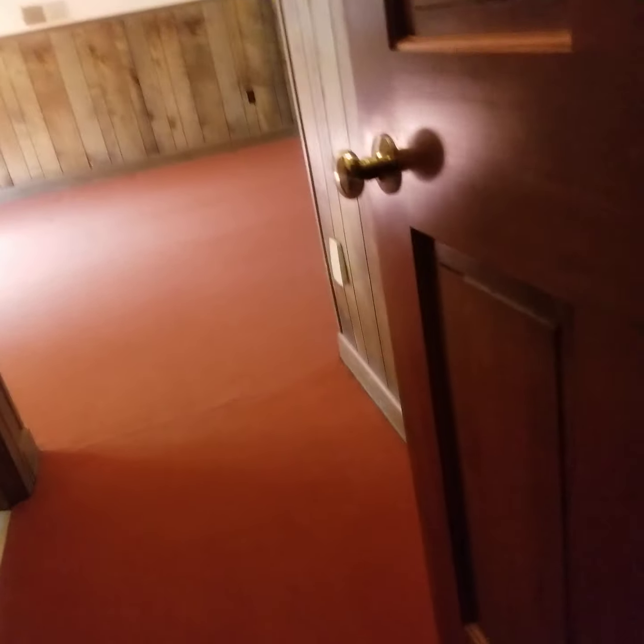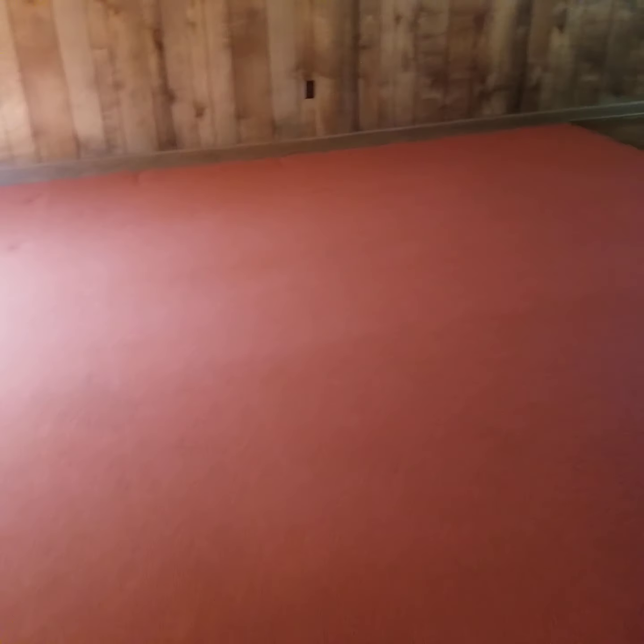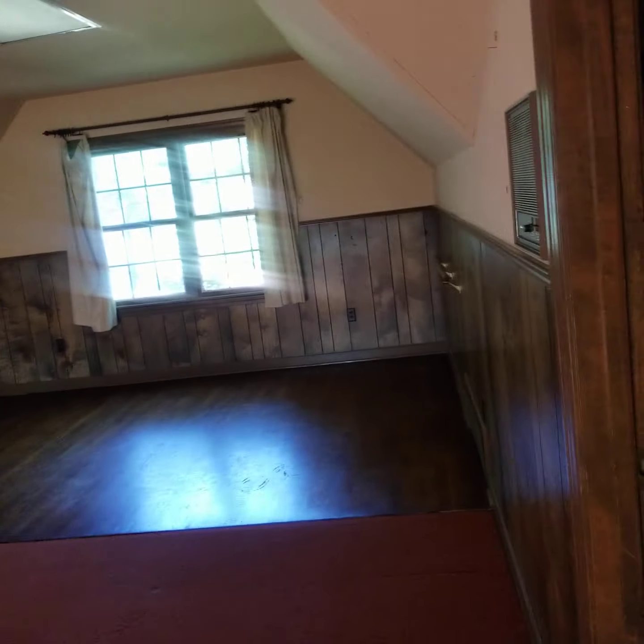We've got orange carpet on the stairs leading to this bonus area. And then it looks like indoor/outdoor orange carpet — a bit too much of that. That's the attic, and this is the bonus — really big space for kiddos. Oh, this will lead to the upstairs, so I'll finish downstairs.